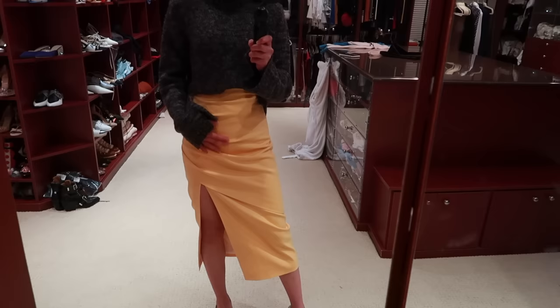I actually have this skirt in burgundy patent leather from last season, but I need this one as well. It was on sale which is amazing because all the Farfetch VIP sales started, so I've been shopping away.